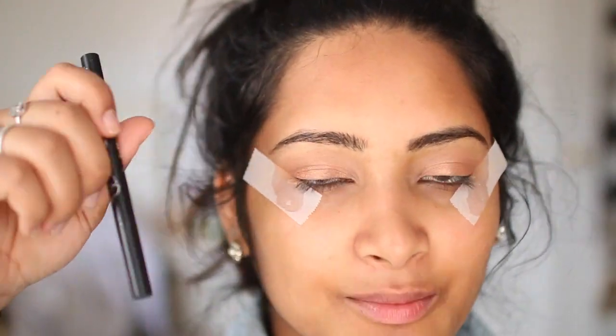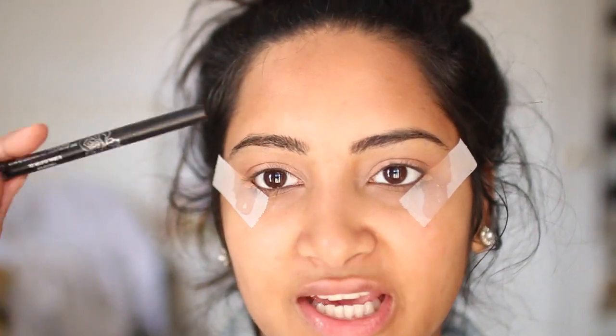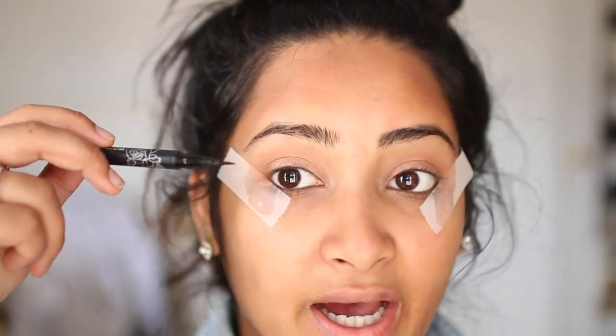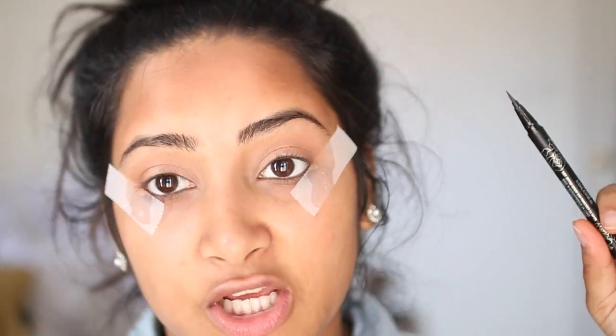For eyeliner I'm going to do a little thin wing, using my Kat Von D liner. I really love this — it is kind of hard to apply sometimes because it doesn't flow out fast enough, especially when you go to the second eye. But I really do like it because it stays on so well. Seriously, it does not fade throughout the day.